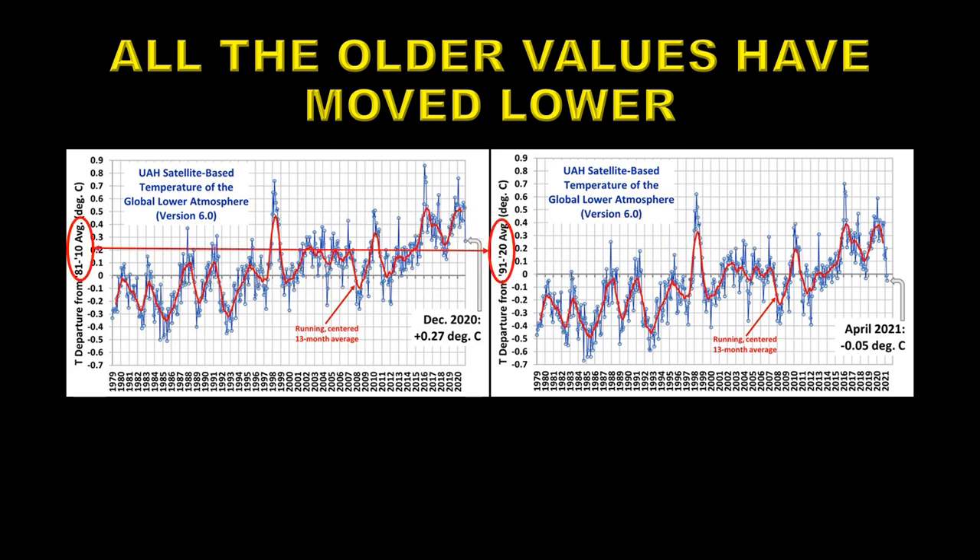The difference lies in these two numbers — the reference period for each of the data anomaly plots. On the left, the reference period is from 1981 to 2010. On the right, the reference period is from 1991 to 2020. So we're taking a different reference number away from the two data sets. Now all this does is shift the older data down. It doesn't change the trend in the data one iota at all.